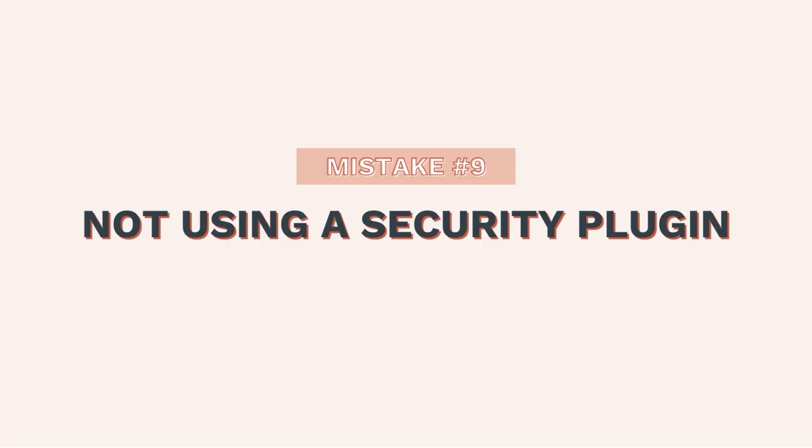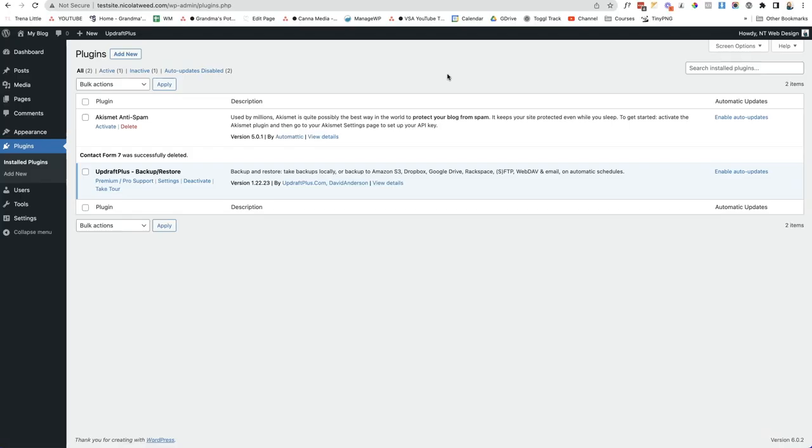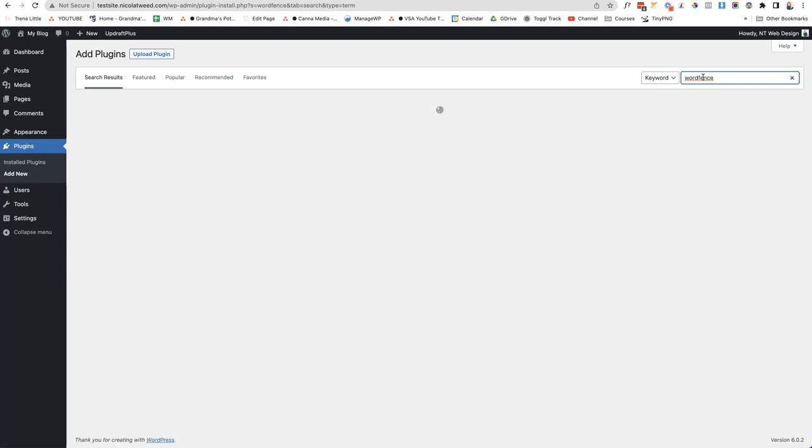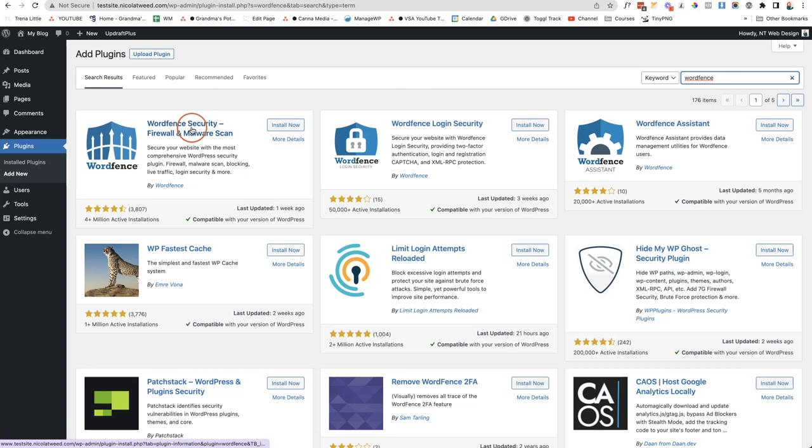The ninth mistake is not using a security plugin. Most websites are open to hackers, and many of these beginner mistakes open up your WordPress website to being hacked and broken — something we want to avoid. We want to protect our investment. Go to Add New in plugins and search for the WordFence plugin. Install and activate the WordFence Security Firewall and Malware Scan.